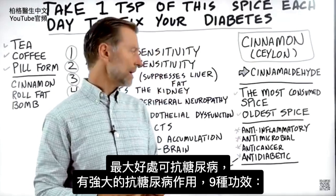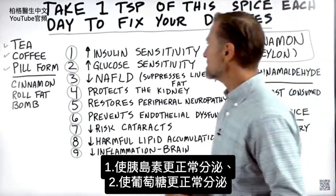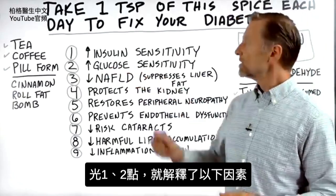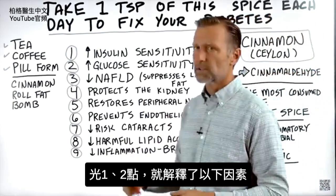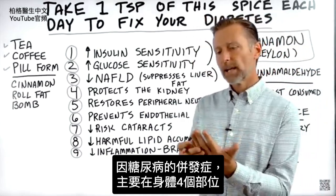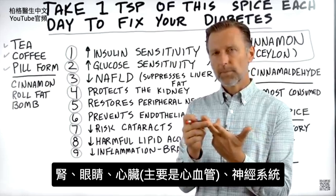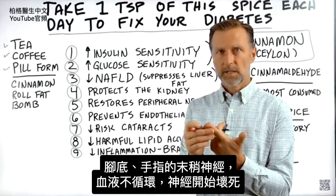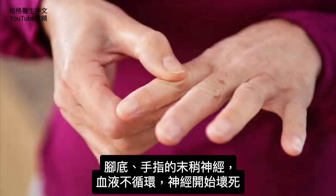It has potent anti-diabetic effects. The first thing it can do is increase insulin sensitivity. The second thing is it can increase glucose sensitivity. Just these two alone explain all these other factors, because when we're talking about the complications of diabetes, there are really four main areas of the body: the kidneys, the eyes, the heart — primarily the blood vessels — and then the nervous system. Your nerves in the bottom of your feet and your fingers start to lose circulation and start dying.